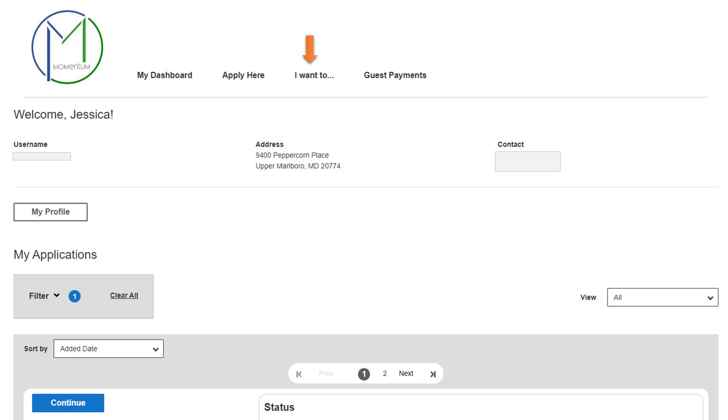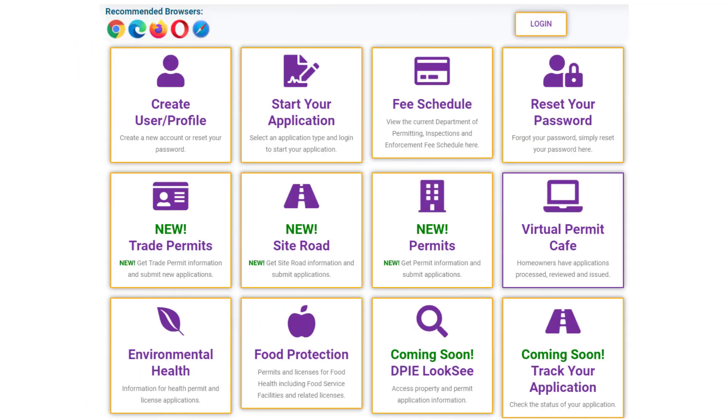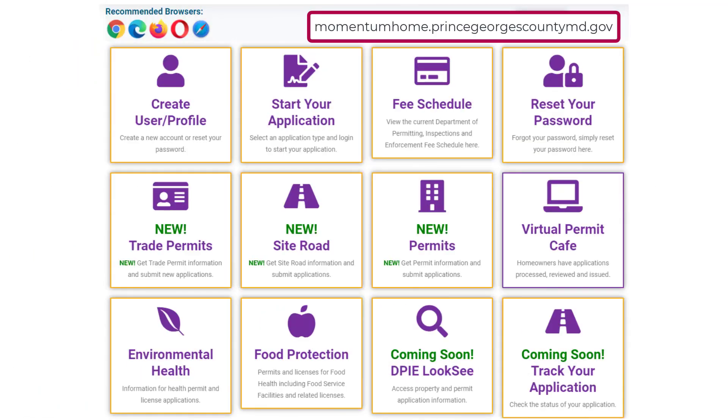As you start the permit application process, we strongly encourage you to take advantage of the user guides that are related to the permit for which you are applying. Guides and other useful information can always be found at the Momentum home page. If you still need help, please submit your question via email to the email addresses listed on the Momentum home page to address your specific need.